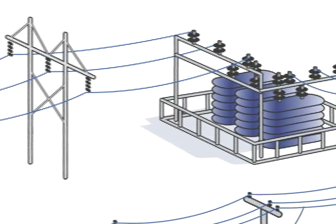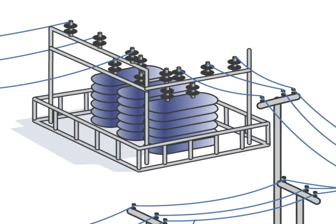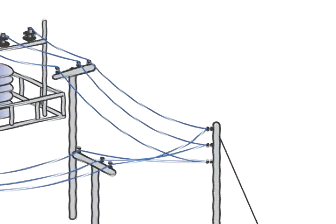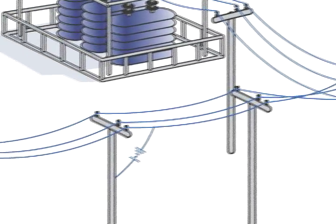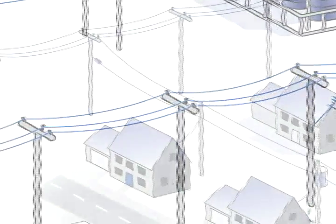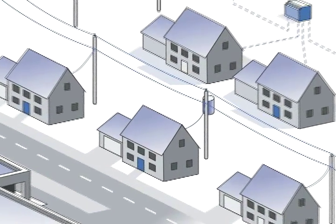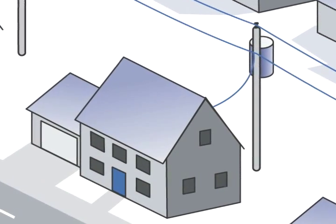Atlantic City Electric works to get the greatest number of customers restored as quickly as possible. Next, substation equipment is checked for repairs, followed by work on main distribution lines serving large numbers of customers. Secondary lines serving neighborhoods are addressed next. And finally, work is done on service lines to individual homes and businesses.